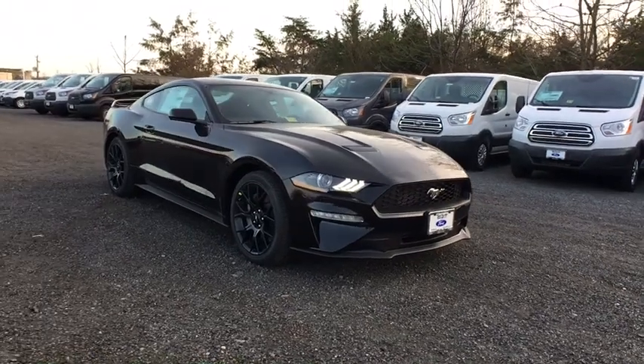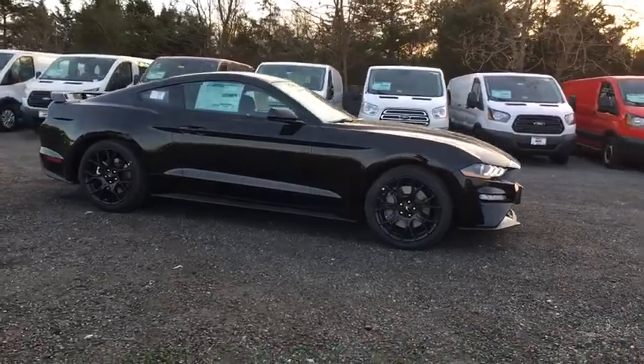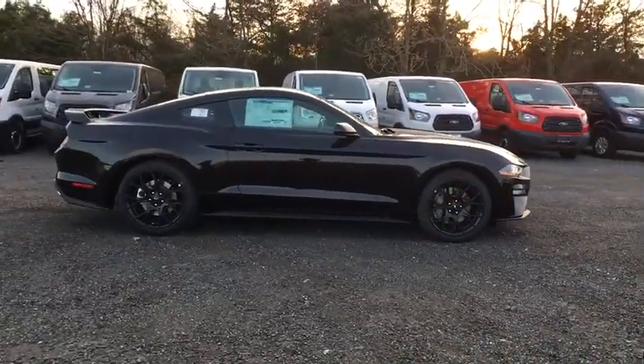The 2018 Ford Mustang. The Mustang is race-worthy and ready for the track. Here are some of this vehicle's great options.